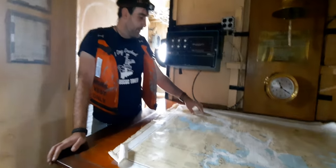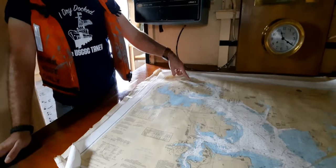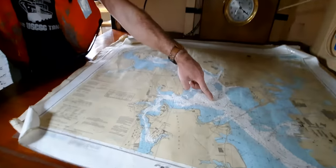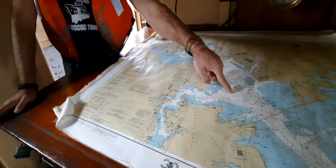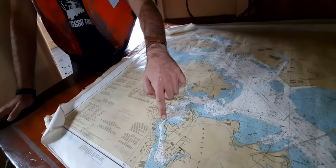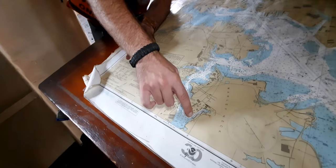We started our voyage all the way up here at Pier 5 in the Inner Harbor. So far, we've made it all the way down to this holding area, just before we get to the Francis Scott Key Bridge, which is part of the 695 Interstate. We're going to be heading down Curtis Bay to another drawbridge that we have to wait for them to raise, and then the Coast Guard Yard and the shiplift we'll be going into is down here.